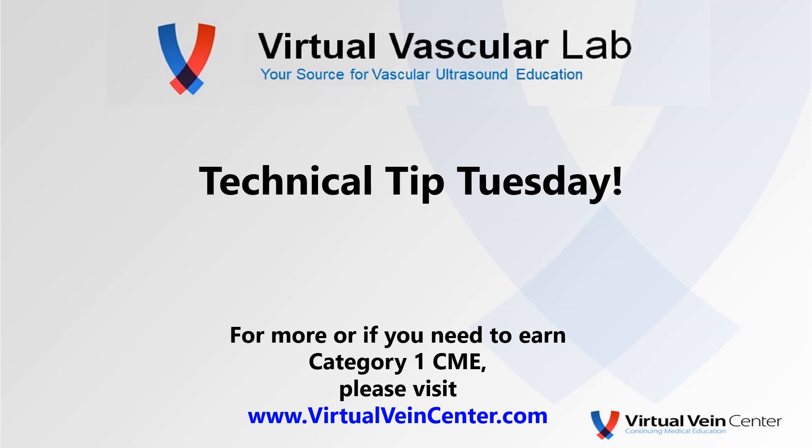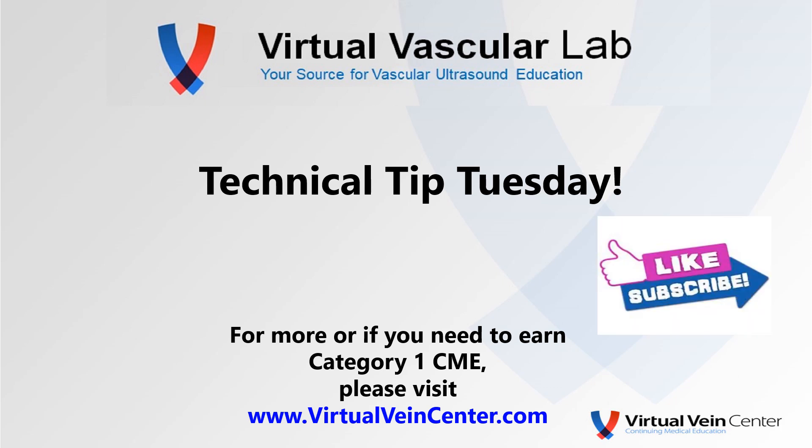You know what to do — like, subscribe, stay tuned for next week. If you need any Category 1 CME, please visit VirtualVascularCenter.com. Have a good week!